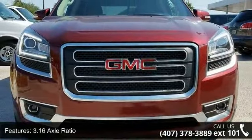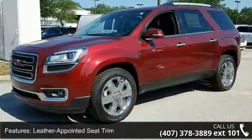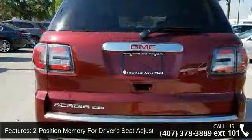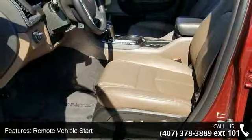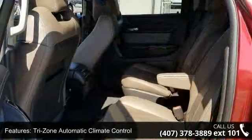Enjoy these notable features: 3.16 Axle Ratio, Leather Appointed Seat Trim, Two-Position Memory for Driver Seat Adjuster, 8-Way Power Passenger Seat Adjuster, Remote Vehicle Start, Tri-Zone Automatic Climate Control, Inside Rear View Auto Dimming Mirror, Heated Driver and Front Passenger Seats, Tilt and Telescopic Steering Column, and Single Outlet Exhaust.